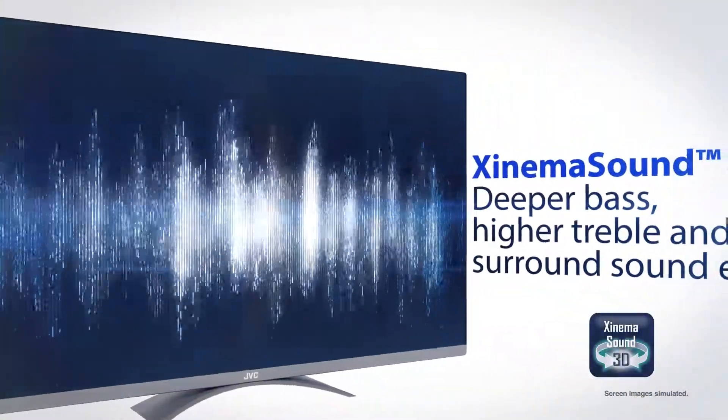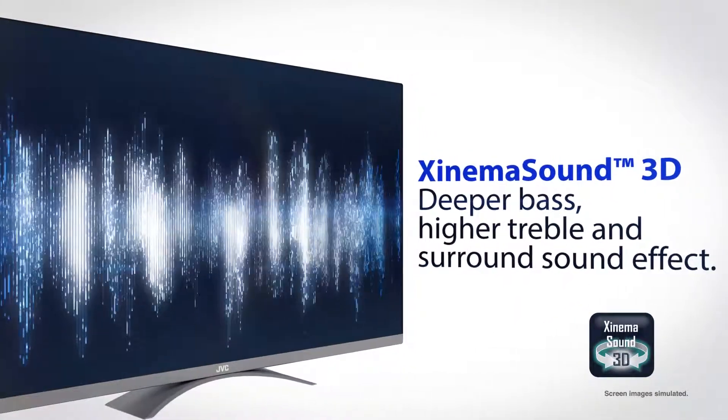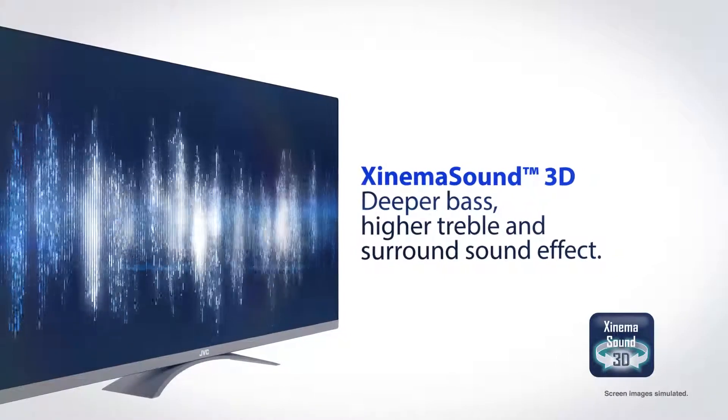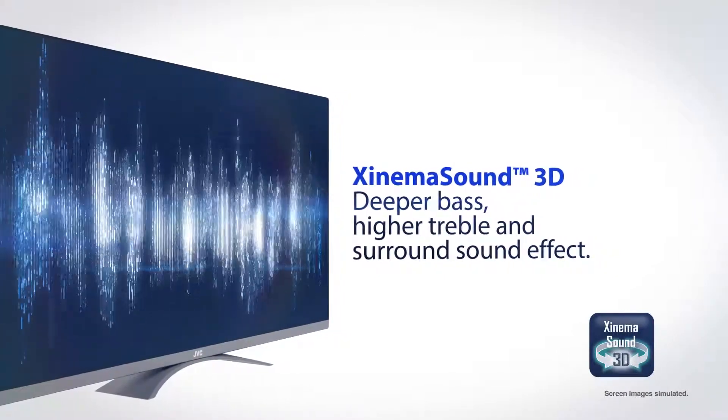it also fills the room with deeper bass, higher treble and surround sound with CinemaSound 3D, the sound experience that's on par with the most popular sound bars in the market.